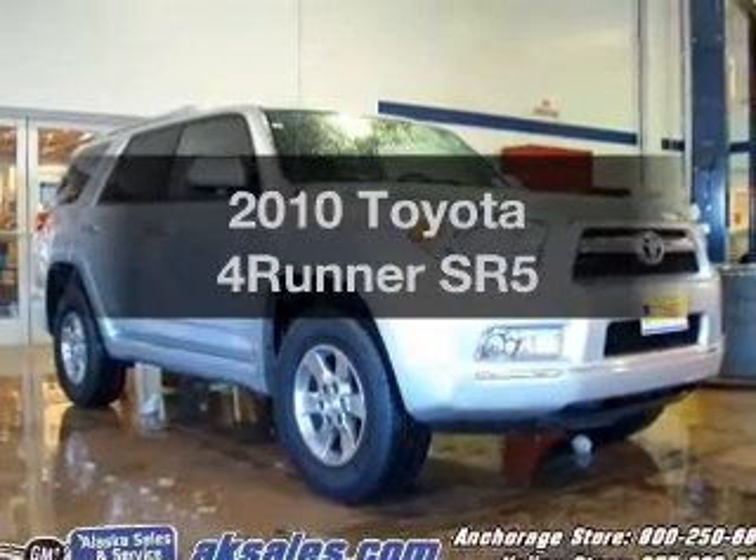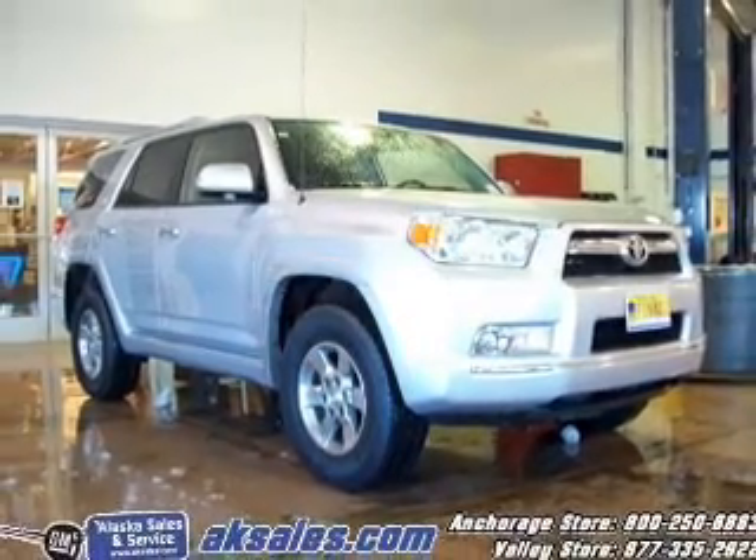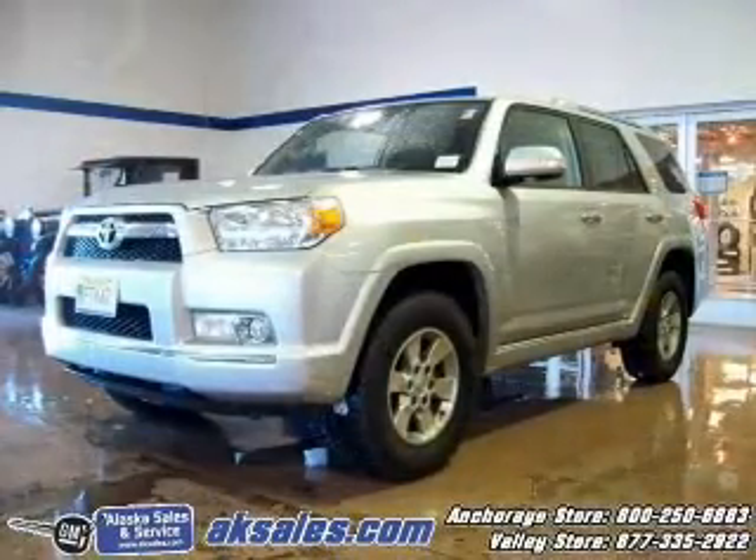Imagine yourself in this 2010 Toyota 4Runner. Everything you need under one roof with this great vehicle.